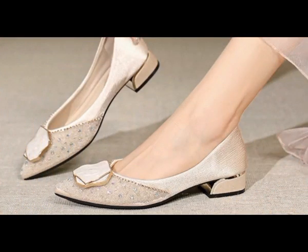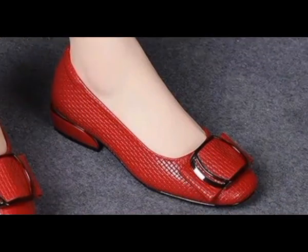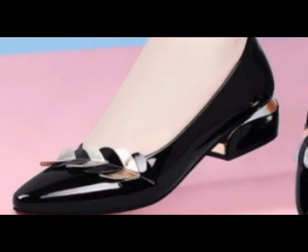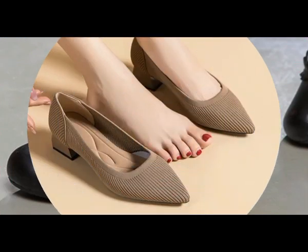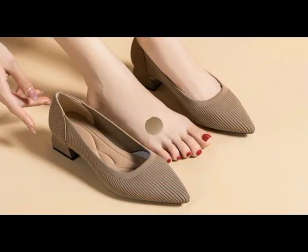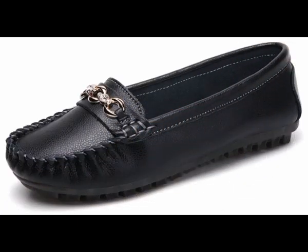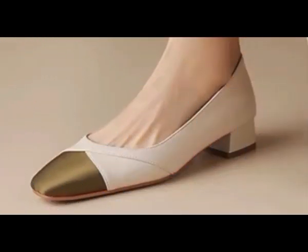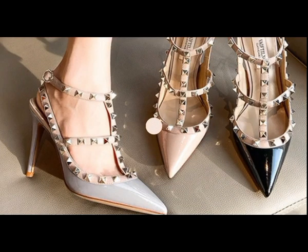It's very easy and convenient if you're interested in ordering any one pair from this collection. Just go to the description box of this video where you'll find links to these different pairs. Click on the link and you'll be directed to the site through which you can easily order after selecting the right size and right color for yourself.